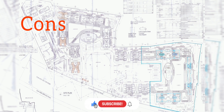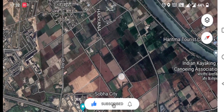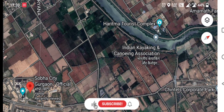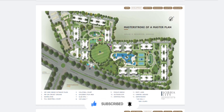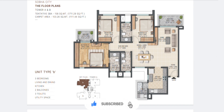Coming to the cons of the project: firstly, it has a revenue rasta as shown by the arrow. Secondly, and most importantly, is the proximity to the Najafgarh drain — the aerial distance is around 1.5 kilometers but the road distance is approximately 2.5 to 3 kilometers. Thirdly, this is Sobha's first project in North India, so their construction quality and management has to be tried and tested. Additionally, the room sizes are very disappointing, with maximum room sizes of 12 feet by 10 feet.